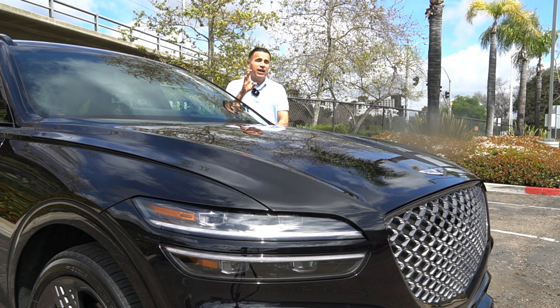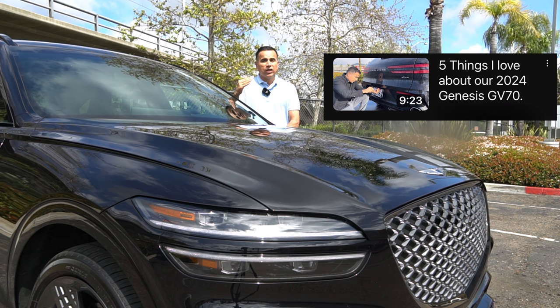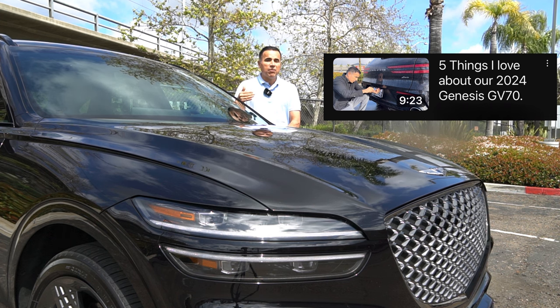But first, if this is your first time here, I suggest that you watch my other video where I talk about the things that we like about this beauty, so that you get a proper context of what I'm about to say.